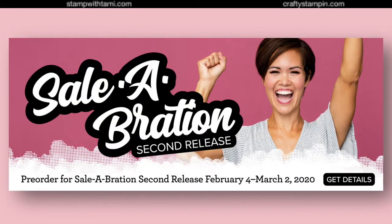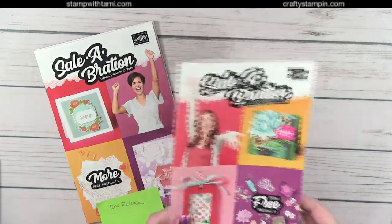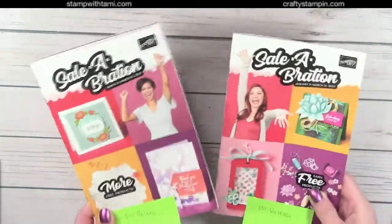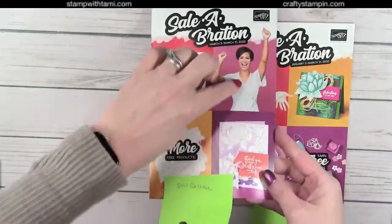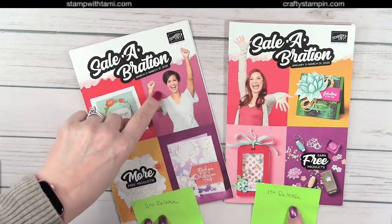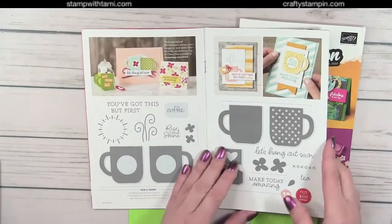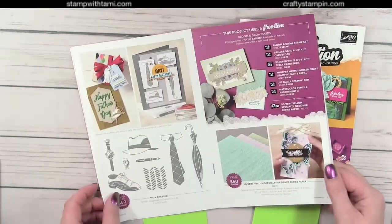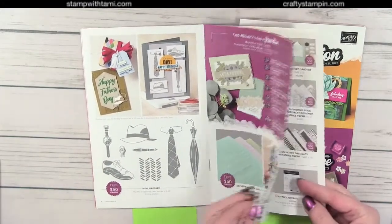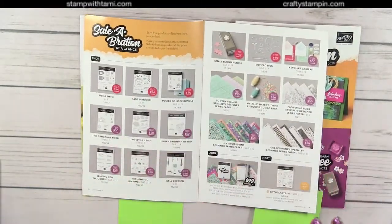Now it's time for the second Saleabration release. Here's the brochure for the first release, and this is the second — they look similar, so here's the tip: the long-haired redhead on the cover is the first release; the short dark-haired person is the second release. She's got more items on hers. We can actually open this on camera now and show you what's inside — and even better, we're going to show you the products and projects we've made with them.